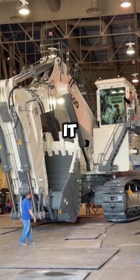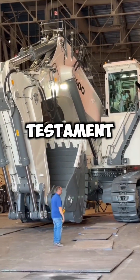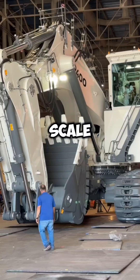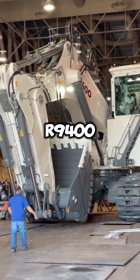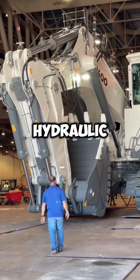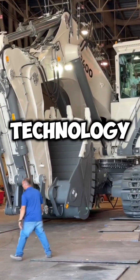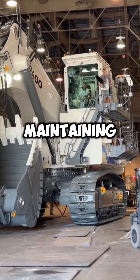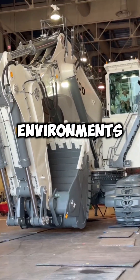With every swing it moves tons of material, a testament to its sheer power and precision. Designed for large-scale mining operations, the R9400 is more than just a machine — it's a force of nature. Its advanced hydraulic systems and cutting-edge technology ensure peak efficiency and productivity, while maintaining the durability required to withstand the harshest environments.